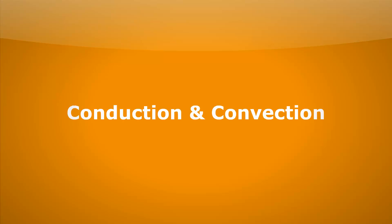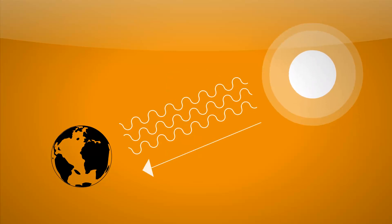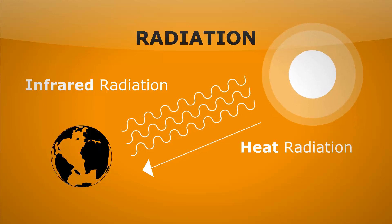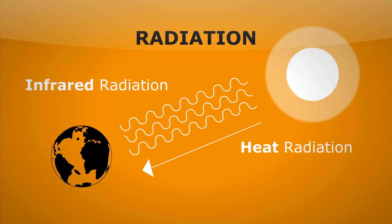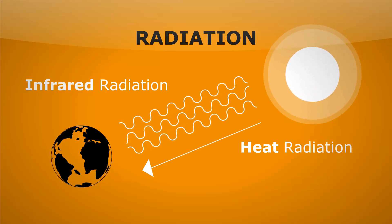So far, we've looked at conduction and convection, and both of these methods need particles to transfer heat. But heat manages to get to us from the sun, and there's definitely no particles in space — it's a vacuum. So how does the heat from the sun get to us? Well, it travels as radiation — infrared radiation, or heat radiation to be precise. Let's look more at this process for heat transfer of radiation.